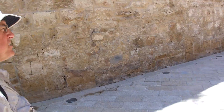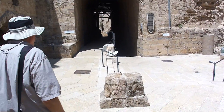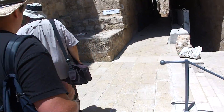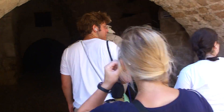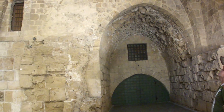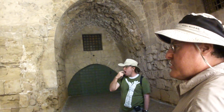Our tour starts here. So what have we got in here? These are Crusader structures — extraordinarily well-preserved. Sometimes the upper parts have been restored, but a lot of it is original. You'll see the massive size of the Crusader architecture here.